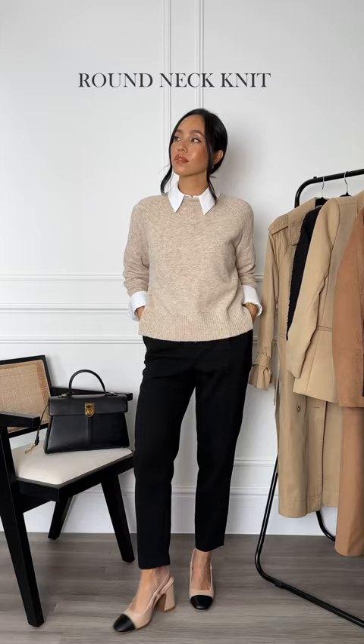A round neck knit for layering, a midi pencil skirt and a boucle tweed jacket. A trench coat is an absolute must, and a warmer wool coat for when the temperature drops.